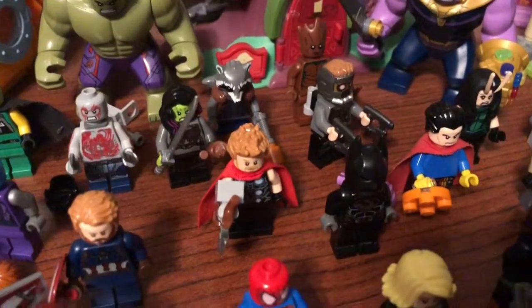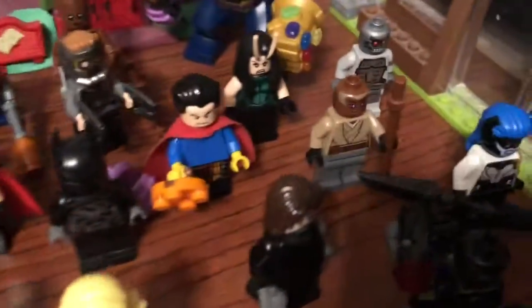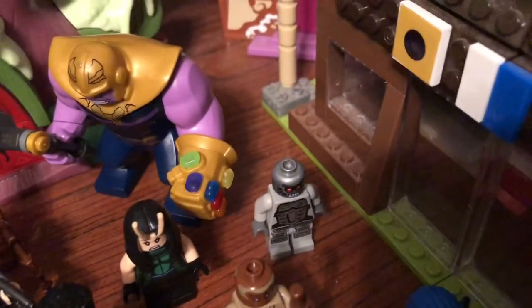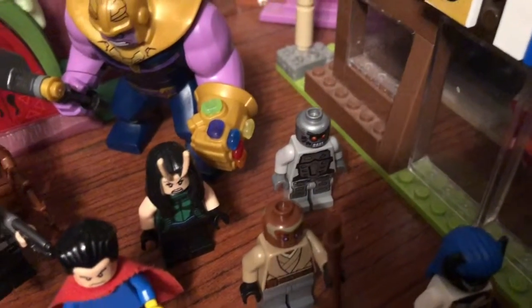Basically all the Guardians of the Galaxy, including Nebula. Ultron, Hulk, and Thanos — with all six Infinity Stones to wipe out half the universe.